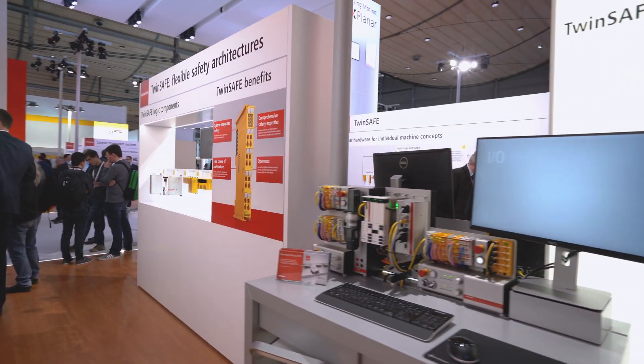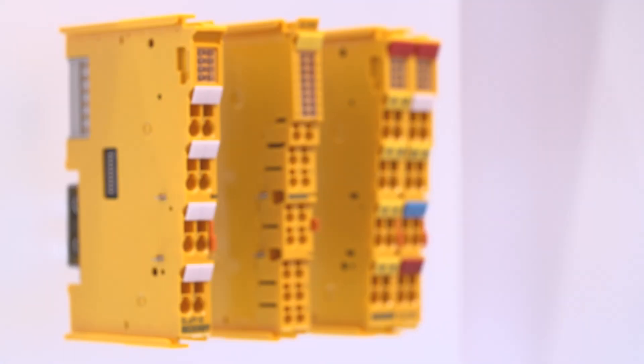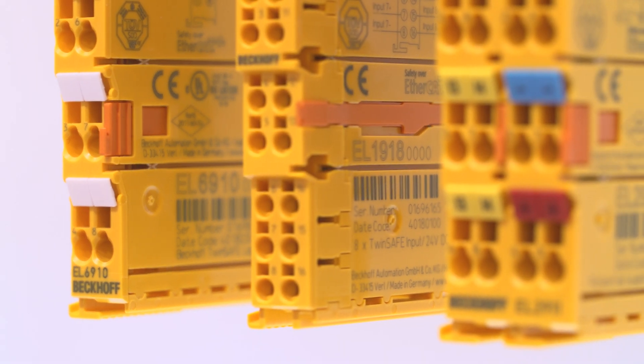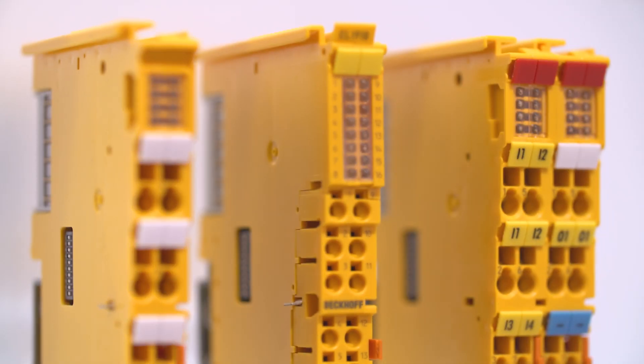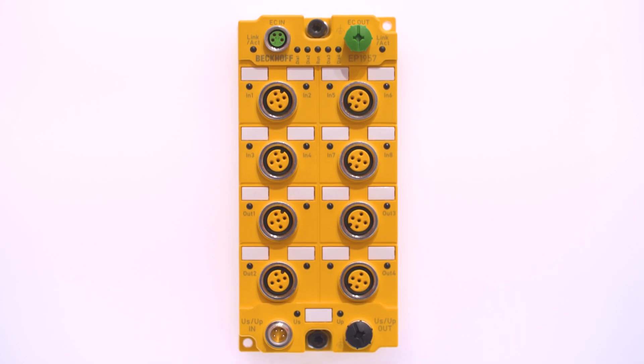The new generation of safety controllers from Beckhoff enables consistent scaling and modularization of safety applications. If required, the intelligence of the entire safety application can be distributed over several TwinSafe Logic capable I/O modules.